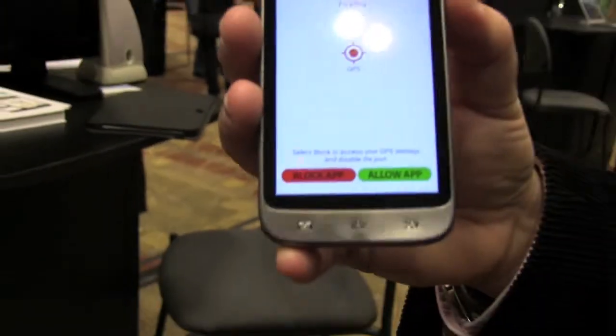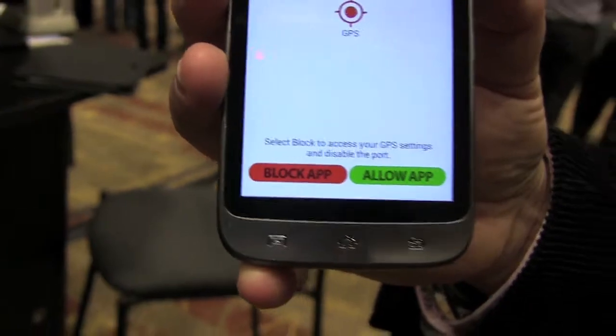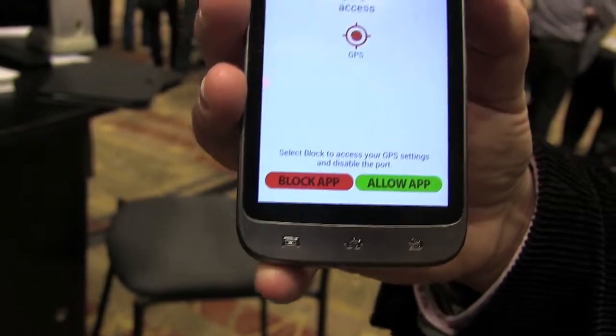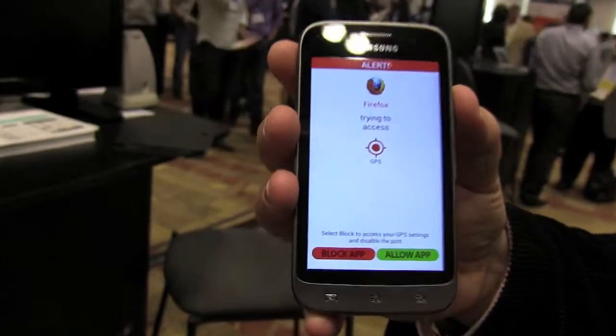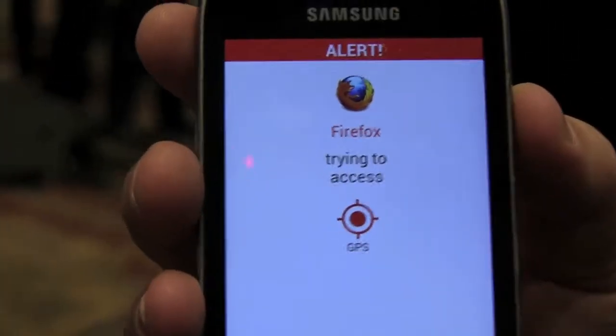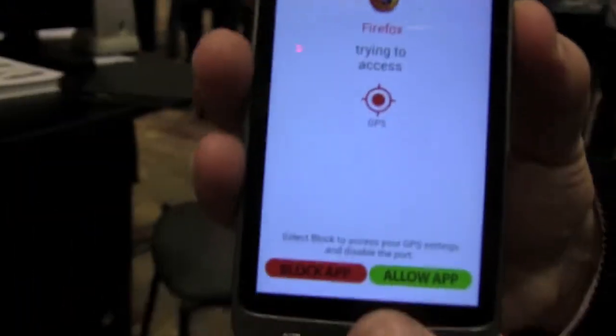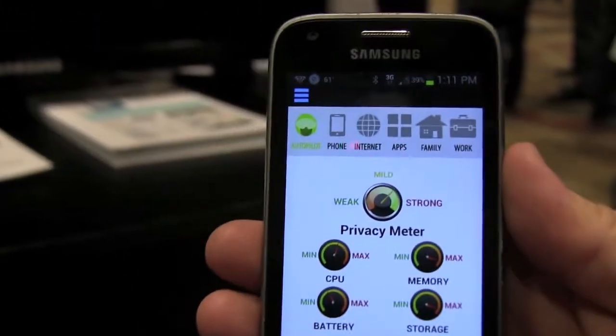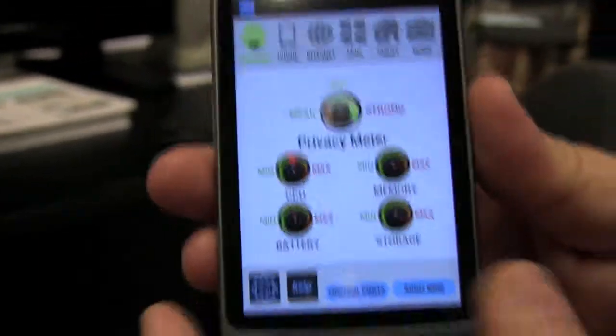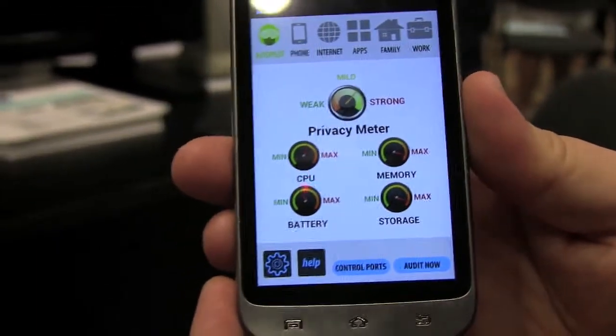For example, why would Firefox want GPS access on you? I chose not to allow Firefox to know my location — this might be for adware, spyware, etc. So I can allow the app or block its access to the port dynamically. Here we are in Snoopwall in autopilot mode, providing a safer, more secure, and private environment.